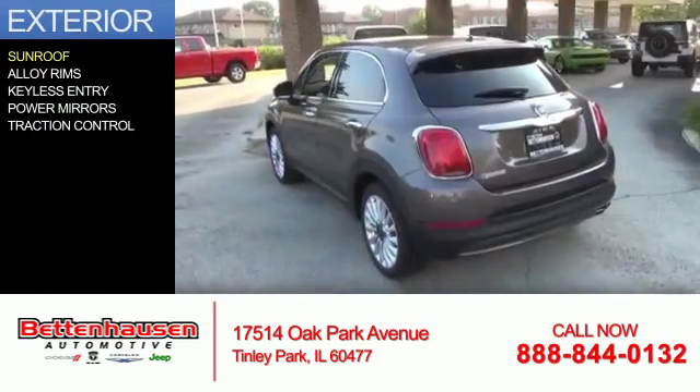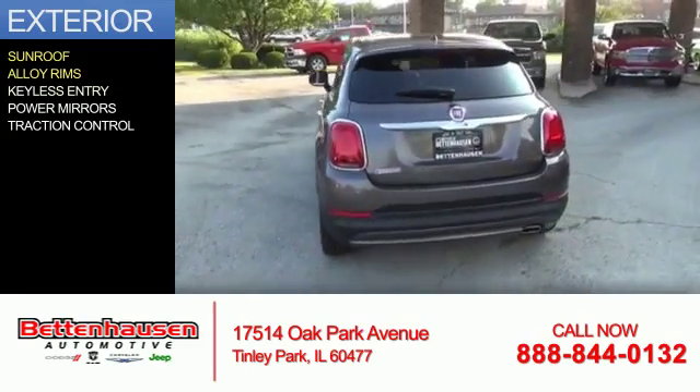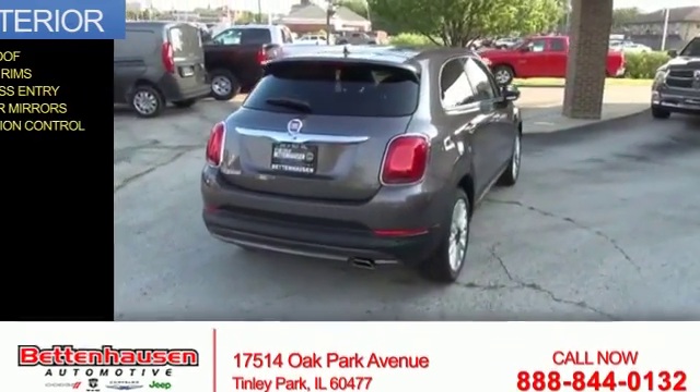The features include a sunroof, alloy rims, keyless entry, power mirrors, and traction control.